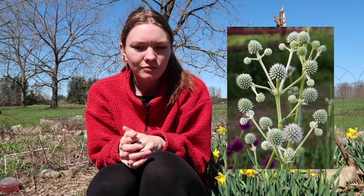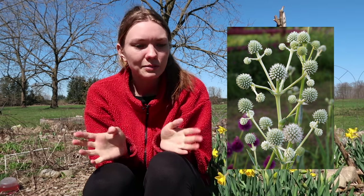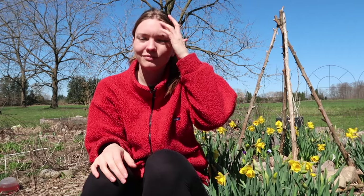Another one I planted was a new plant to me called the rattlesnake master — I forget the Latin name but that's what it's referred to. I got these seeds from William Dam. They're perennial and apparently they don't like to be transplanted, so I just direct seeded them. They are a native plant, and my thinking is just direct sow them and don't baby them. Fingers crossed it works because I think some tall interest in this center bed would be really nice.